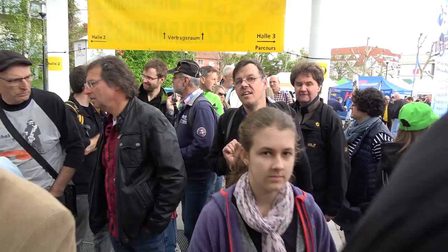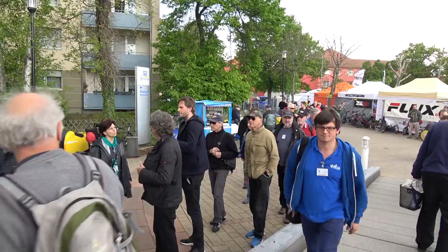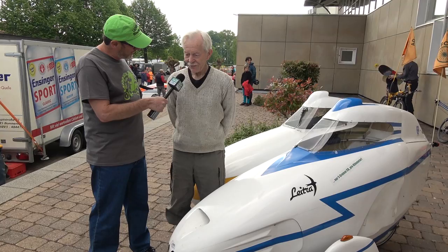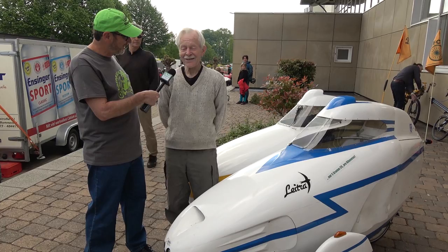The line extends out the door — look at this lineup here for opening day at Spezzi 2017. We are here with a famous velomobile inventor — perhaps the gentleman that started the whole thing. This is Carl Georg Rasmussen. He's been here every one of the 22 Spezzis.